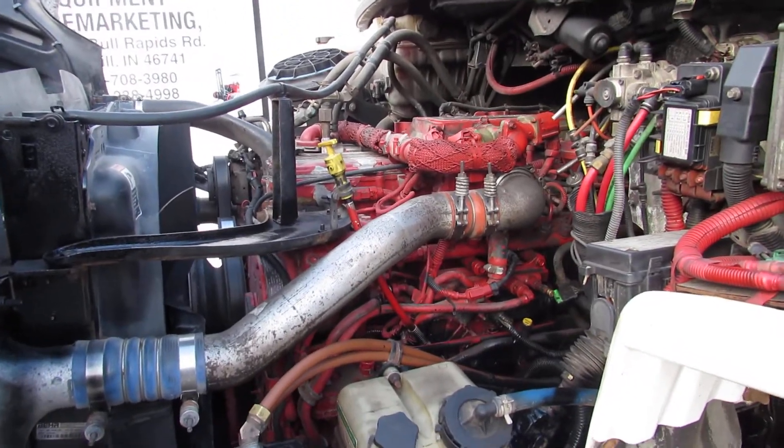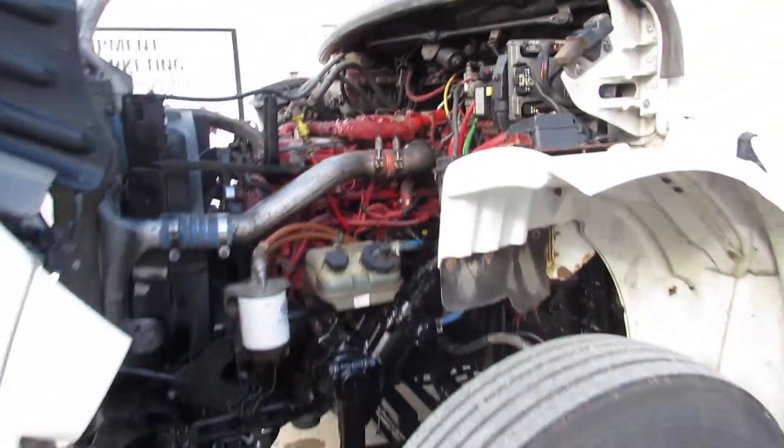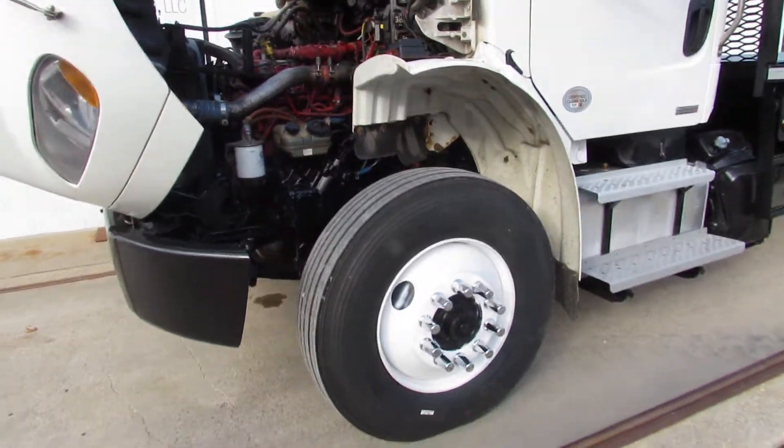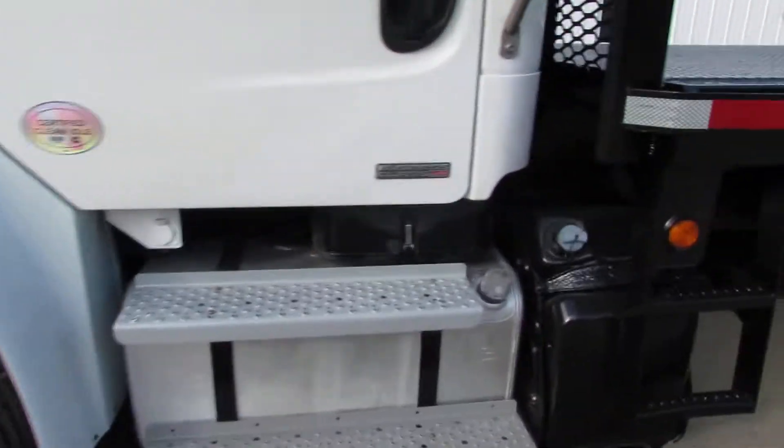As you can see, we have an ISC 350 horsepower. The front end is 14,000 pounds. Rear end is 40,000 duals. Two 50 gallon aluminum tanks.